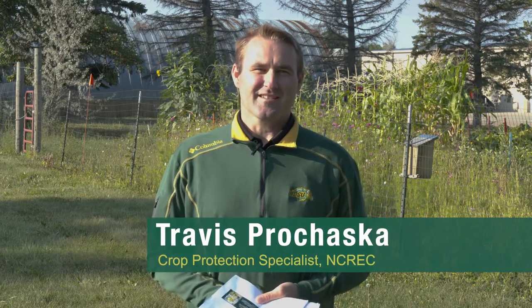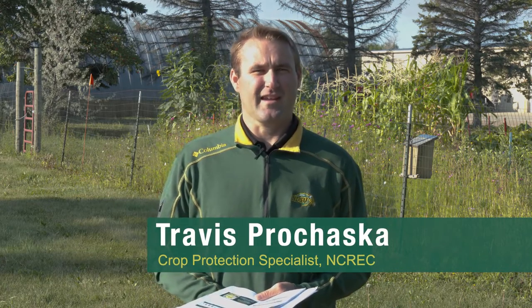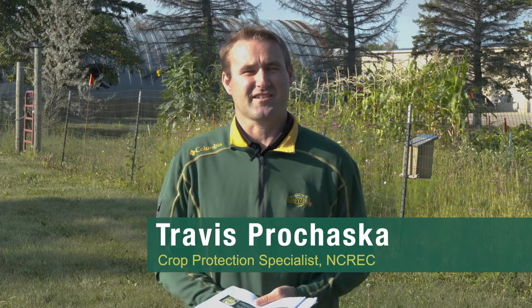Hello, I'm Travis Perhaska, Crop Protection Specialist with NDSU Extension located at Minot's North Central Research Extension Center. Today I want to talk about the topic of insecticide resistance.